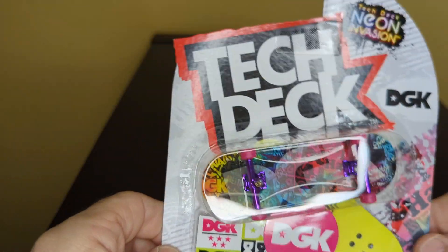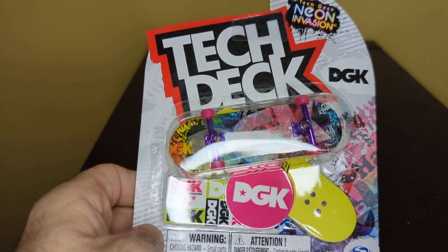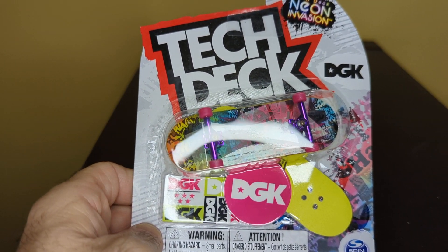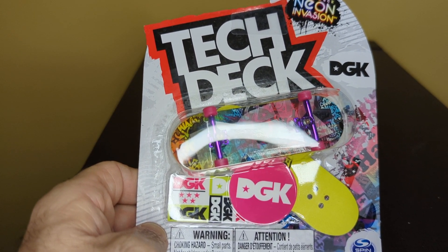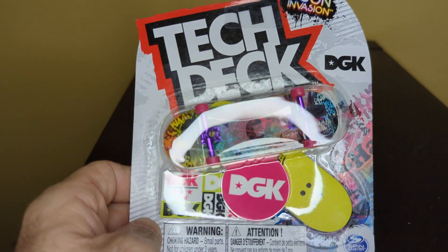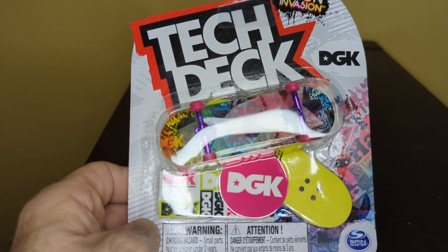Anyway guys, I know this is probably a pretty boring video, but that's all I got for today. If you like what you're seeing, just subscribe and leave some comments. If you know anyone who wants to trade off these Tech Decks, I'm more than happy to. Make yourself a good day, bye now.